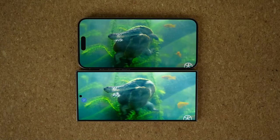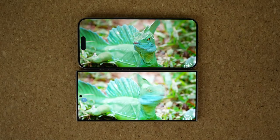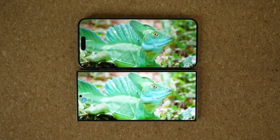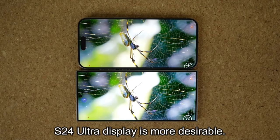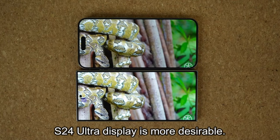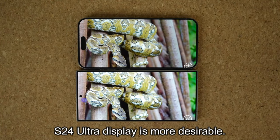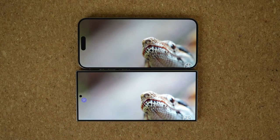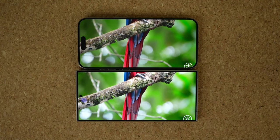Number two is the overall frontal design of these two smartphones. The iPhone has a large pill-shaped cutout in its display, while the S24 Ultra has a small hole cutout. When you're watching movies or playing games side by side, the Samsung Galaxy S24 Ultra simply feels more immersive. Both phones do have nice, even bezels.